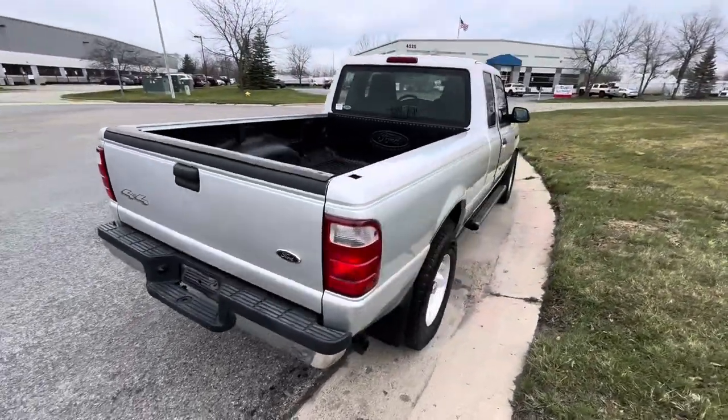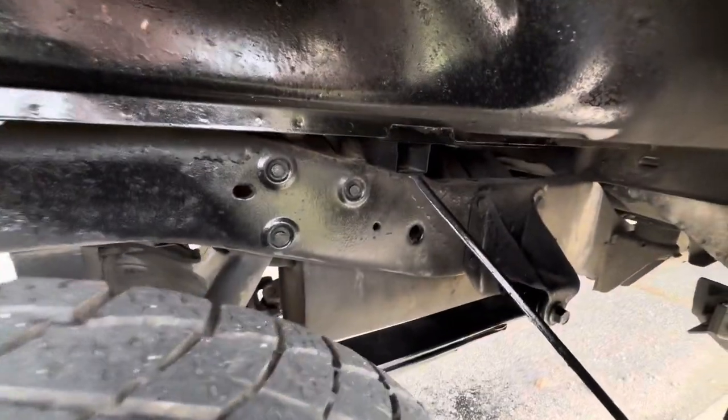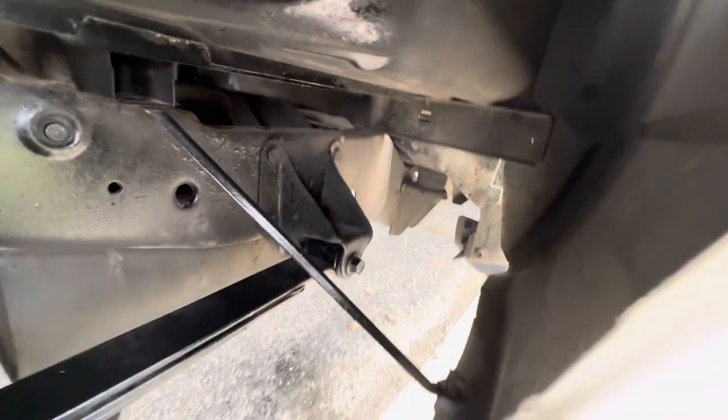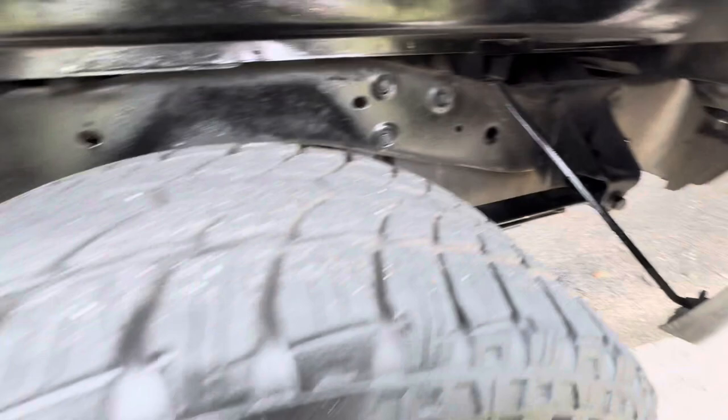This one is pretty much rust free. The frame looks very, very clean — I would eat off of it. Looks like it's been properly undercoated and painted. You can see over there is the original frame that has not been undercoated.